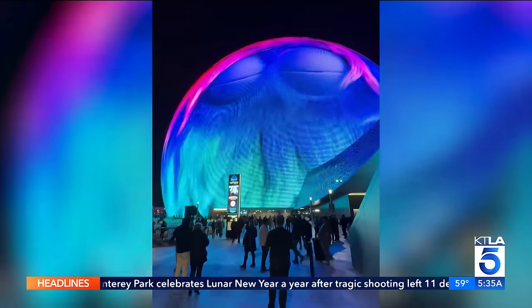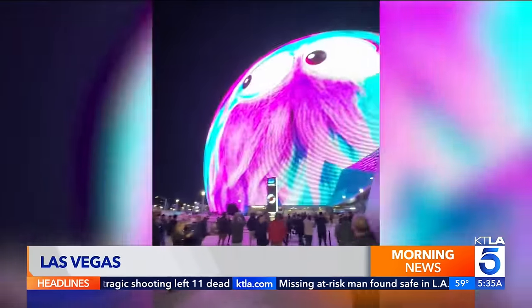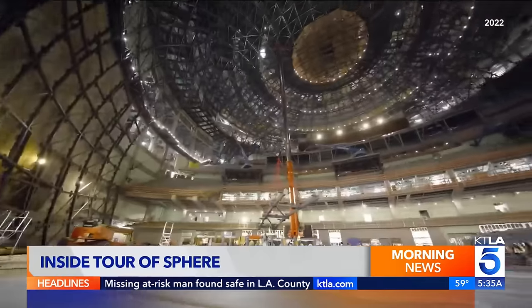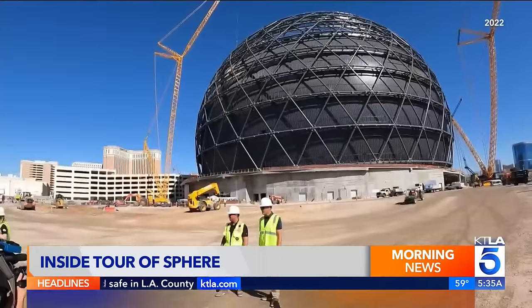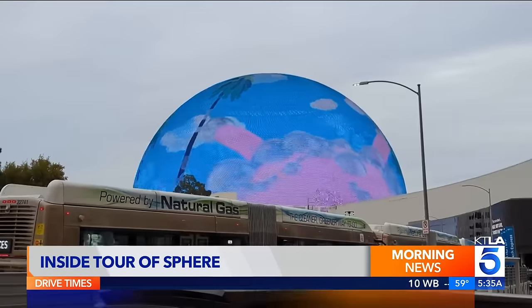You've probably seen the outside — now take a look at the inside. No doubt you've seen it on social media: the world's largest spherical structure. I went behind the scenes while the reportedly $2 billion Las Vegas Sphere was under construction. Now I'm back for an inside tour.